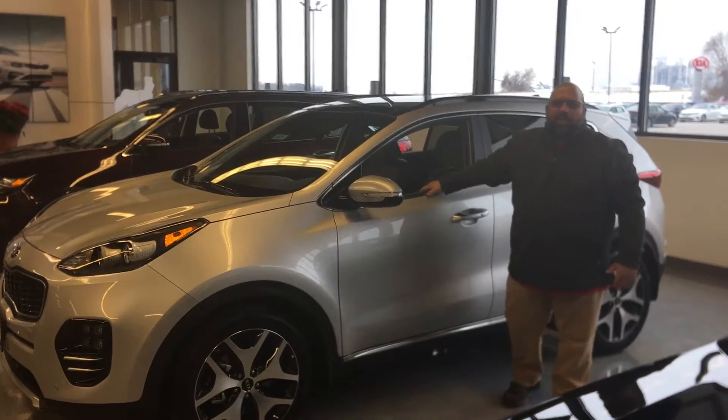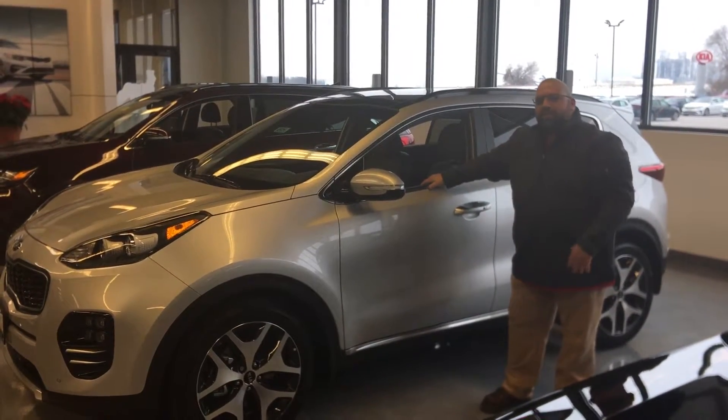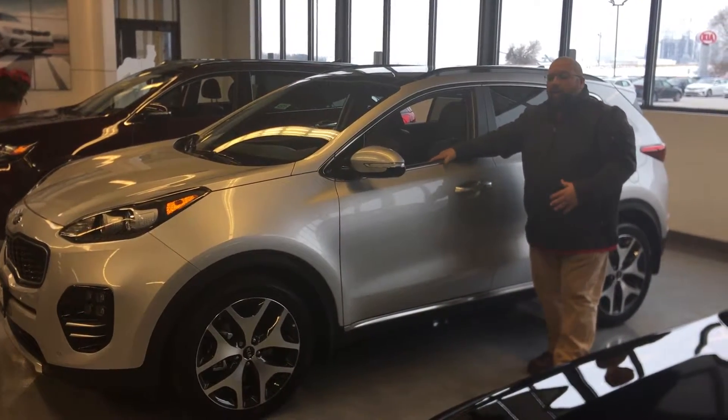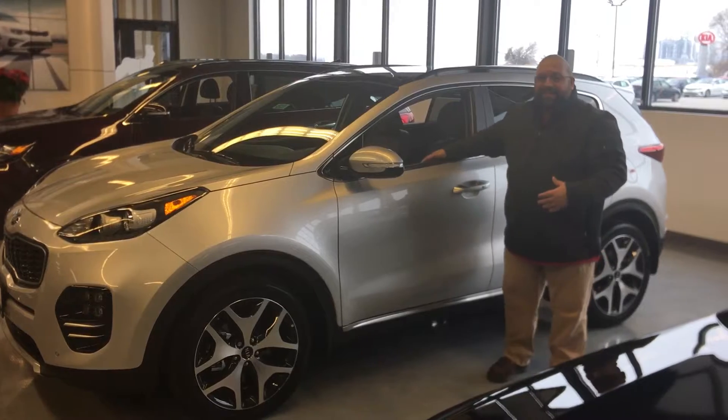Hi guys, Chuck again at Federico Kia. I just wanted to show you this 2019 Kia Sportage. It has a lot of safety features like autonomous braking, blind spot assist, and lane change assist.